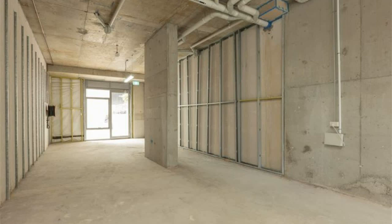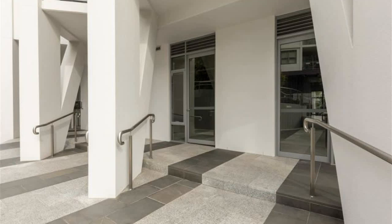Features include concrete floors, NBN connected, abundance of natural light, and a secure car space included.